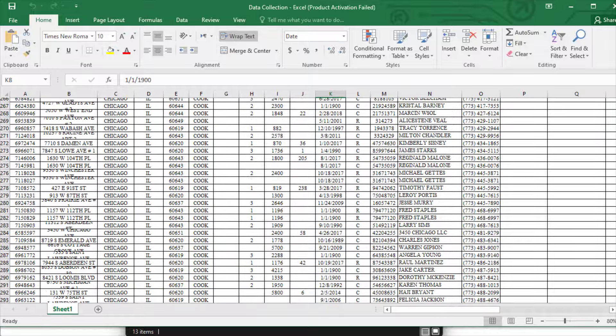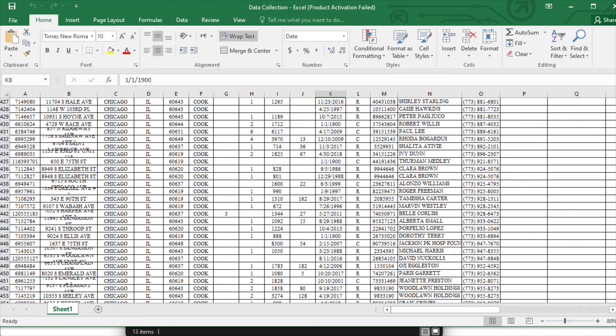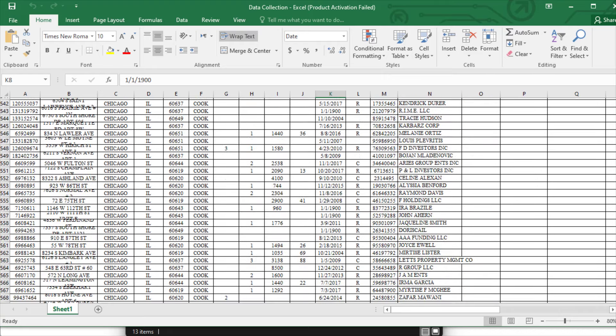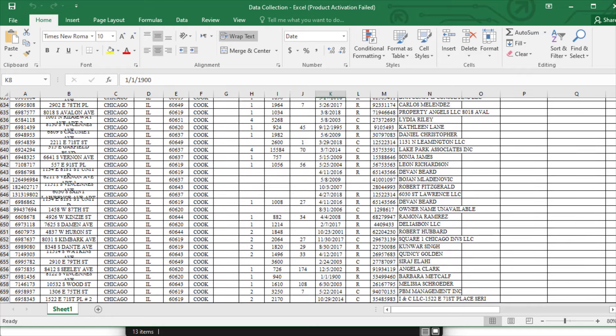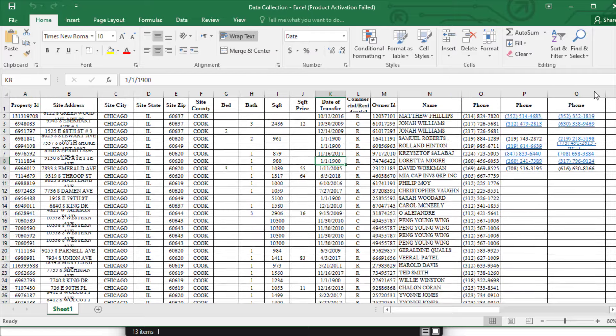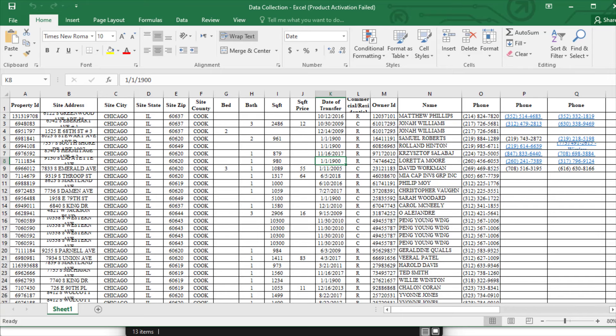If you don't know what data entry is, data entry is basically a work-from-home job where you only need access to an internet connection, smartphone, PC, or laptop. You can access freelancing websites online, grab projects from them, fill them out, and start making money.